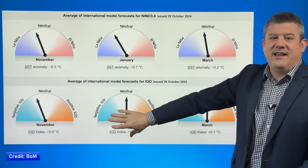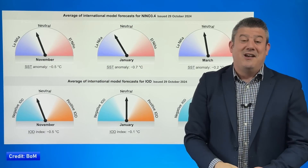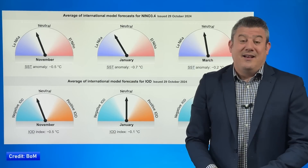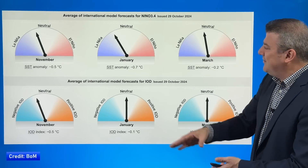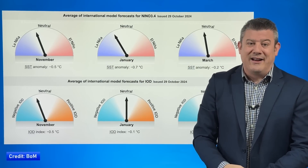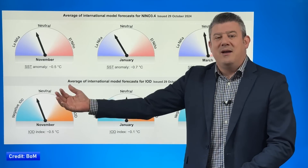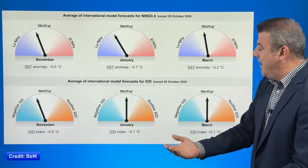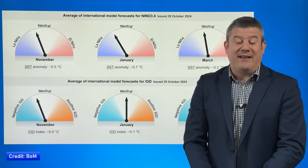Up here is the Pacific Ocean, down here is the Indian Ocean. You can see we're in that neutral zone, sort of just close to La Niña. As we go into January, perhaps the closest of all the different modelling. Then we come into March and it's back out towards neutral. The Bureau of Meteorology has already addressed this — you don't normally declare a La Niña for a few weeks; it's something that's around for a few months. Also, the Indian Ocean dipole — the Indian Ocean's version of El Niño and La Niña — is also pretty much in neutral. So nothing major is changing to our weather pattern from the last few months.